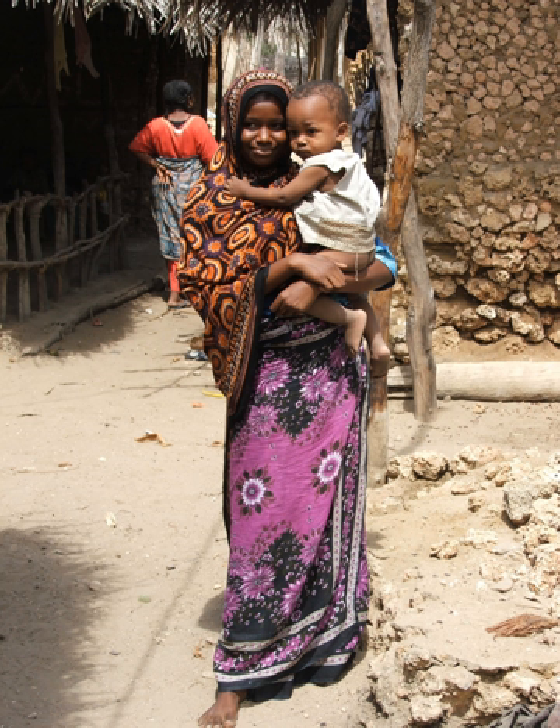Clothing varies from brightly coloured textiles, to abstractly embroidered robes, to colourful beaded bracelets and necklaces. Since Africa is such a large and diverse continent, traditional clothing differs throughout each country.